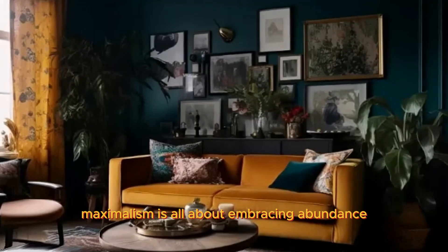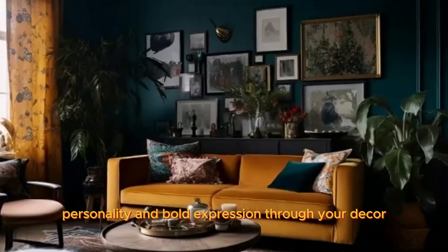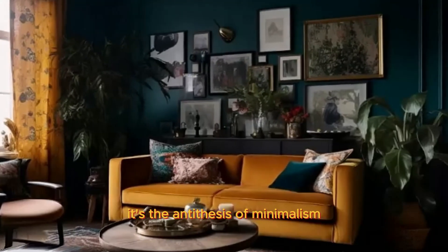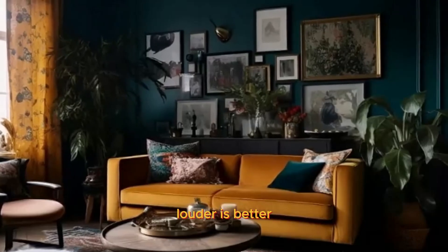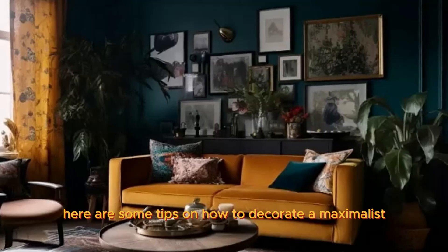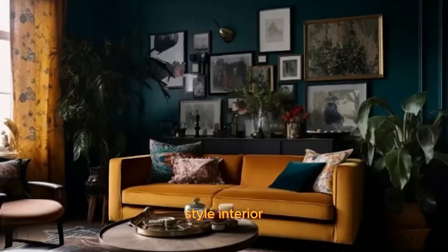Maximalism is all about embracing abundance, personality, and bold expression through your decor. It's the antithesis of minimalism, so think more is more, louder is better, and clashing patterns are your best friends. Here are some tips on how to decorate a maximalist style interior.